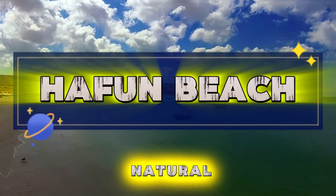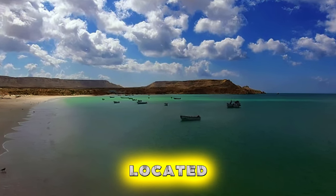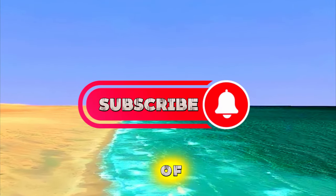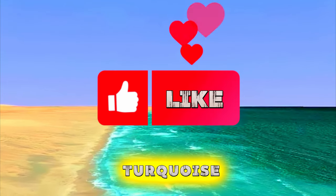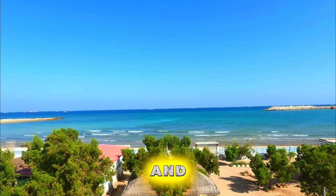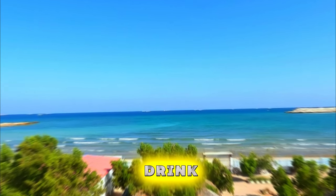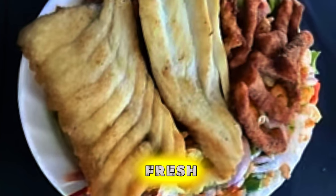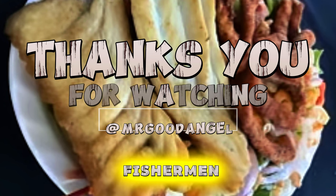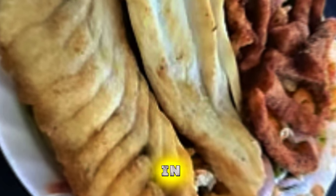Hafen Beach. Experience the natural beauty and tranquility of Hafen Beach, a pristine stretch of coastline located in Somalia's Puntland region. Relax on soft white sands and swim in the warm waters of the Indian Ocean as you enjoy panoramic views of turquoise waters and swaying palm trees. Take a leisurely walk along the shoreline and watch as fishing boats sail by, or simply relax under the shade of beach umbrellas with a refreshing drink in hand. Indulge in fresh seafood delicacies at beachfront restaurants and cafes, or try your hand at fishing with local fishermen. Hafen Beach is a hidden gem of Somalia's coast, offering a peaceful retreat in a stunning natural setting.